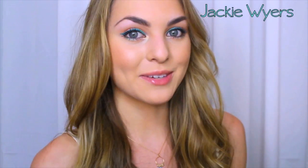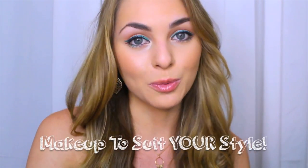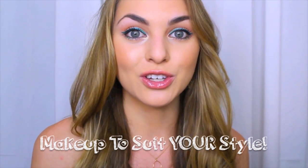Hey guys, it's Jackie here on Awesomeness TV and today I have three unique makeup looks for back to school to show you guys. I see a ton of neutral makeup looks so I thought I would show you some with color that you can try out — let me know in the comments down below which look you would rock to school.